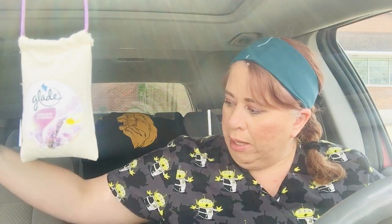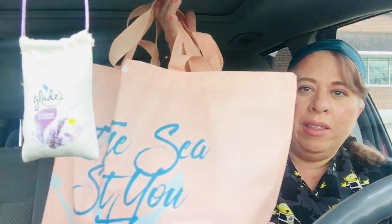I have a Dollar Tree haul to share with you. I'm on my lunch break and I actually have everything put into this bag that I got.